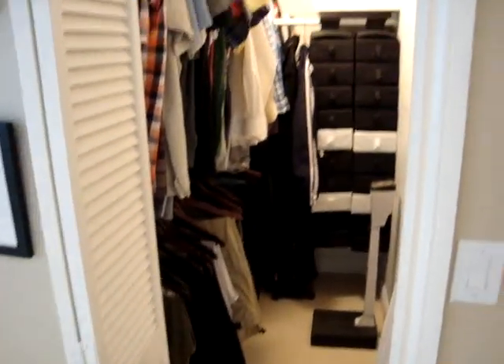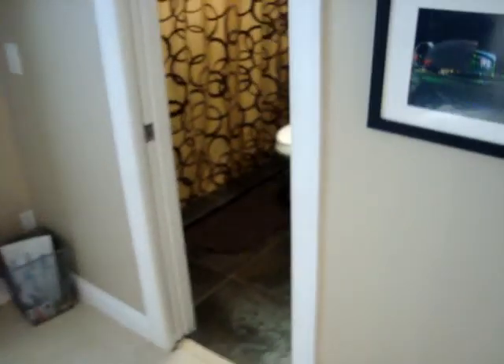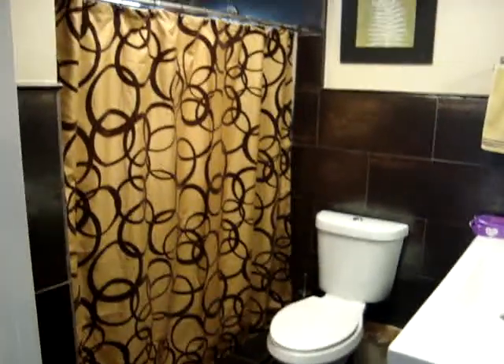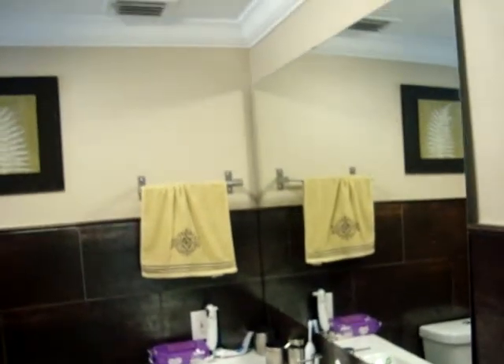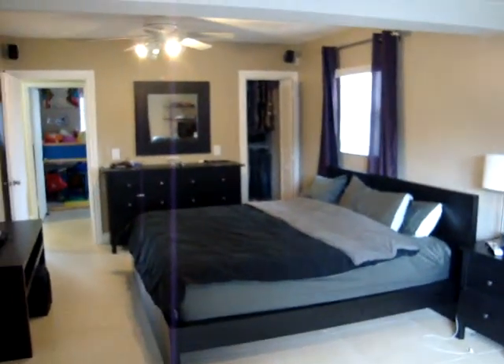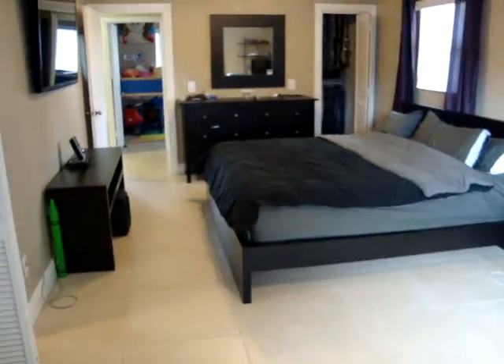This is one of the walk-in closets. This is the master bathroom, which has a walk-in shower — beautifully remodeled, everything in great condition. There are lots of upgrades in this house. Take a look at this other angle of the bedroom; that's the other walk-in closet in that corner. Again, very, very spacious.